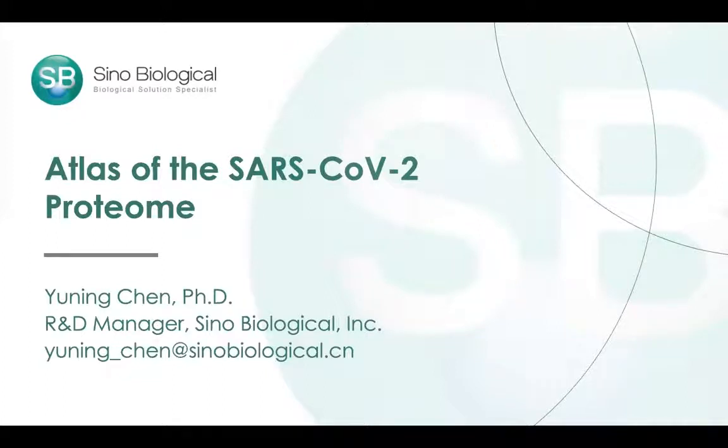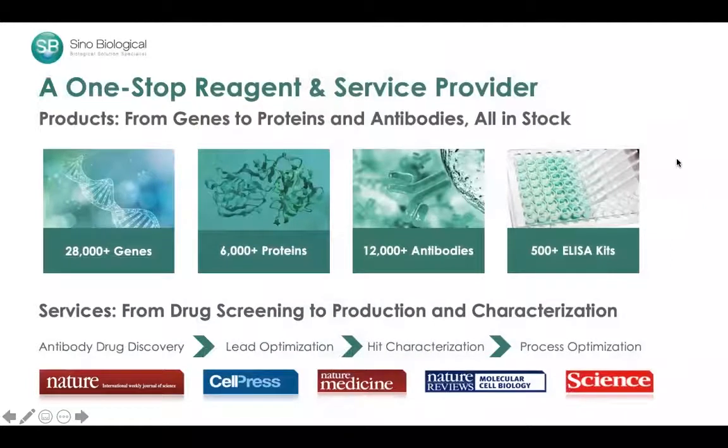Today I'm going to talk about the work we've been doing for the past couple of months regarding creating recombinant proteins and antibodies against SARS-CoV-2 to help combat this global pandemic. Sinobiological is known in the industry as a recombinant protein company. We have extensive experience in recombinant protein and antibody expression, as well as antibody discovery. Our portfolio spans from genes all the way to ELISA kits, as well as CRO services from drug discovery to production and characterization.